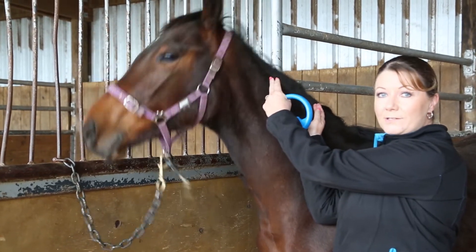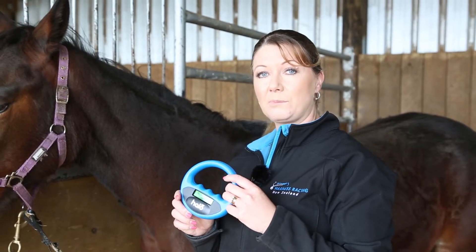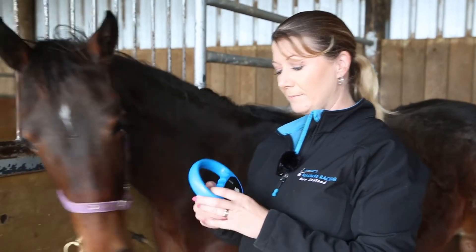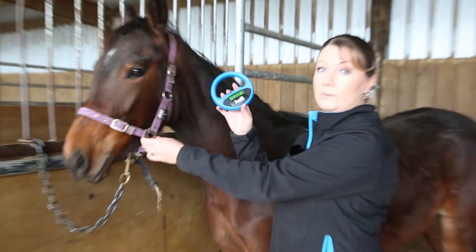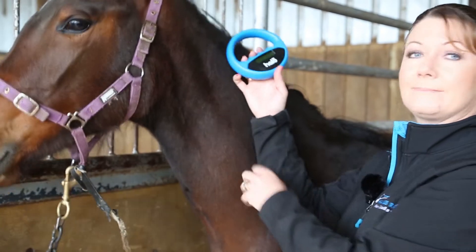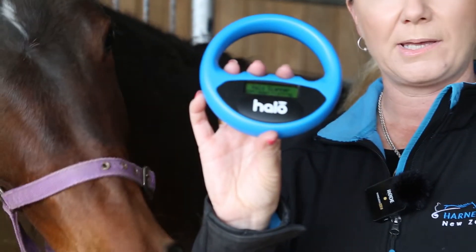I'm now going to show you how to find the microchip. This is one of the scanners that we've been testing at HRNZ. I've just turned the scanner on and now I'm going to find the microchip on her neck. It's right here — the microchip number has come up.